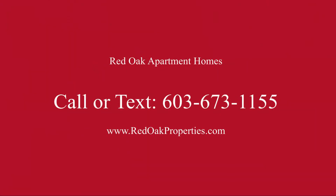We're located just seconds from the intersection of Routes 101 and 101A. If you'd like more information about us, you can give us a call or text our office at 603-673-1155, or check us out online at redoakproperties.com.